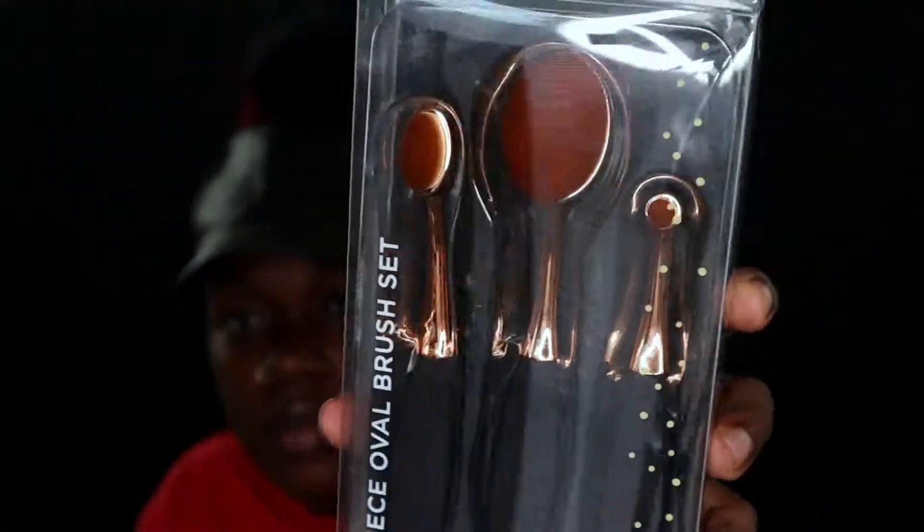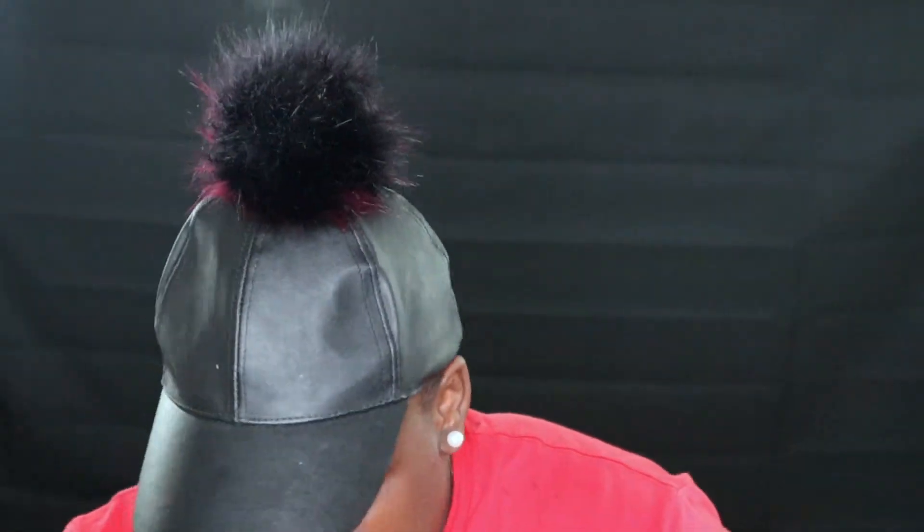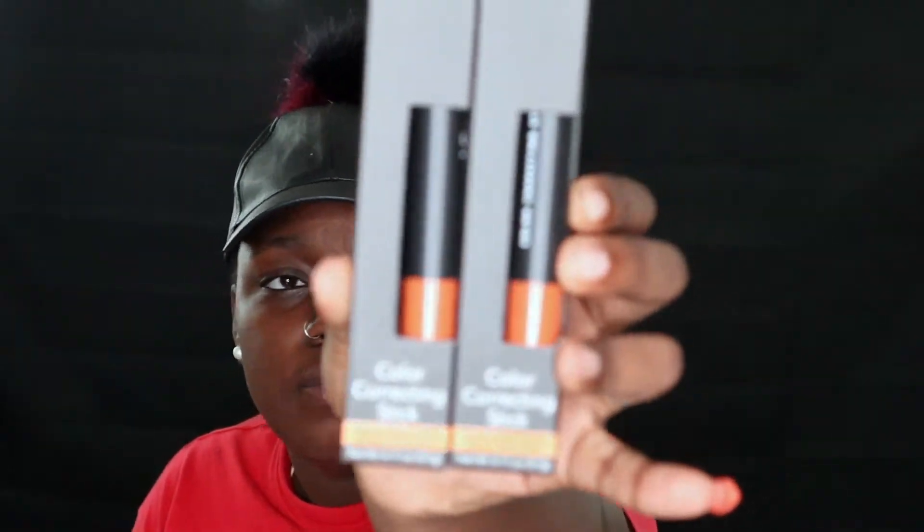I got a three-piece oval brush set — I think it was around $12. I had a bigger set from Walmart that I gave to my mom since I don't really use them; I love my beauty sponges. I got some more beauty sponges because I was running out, so I got two of those.